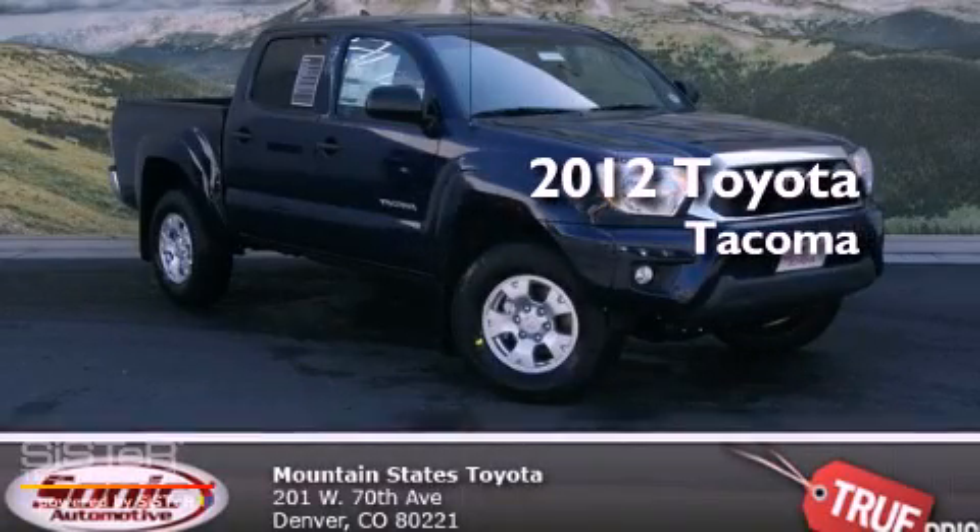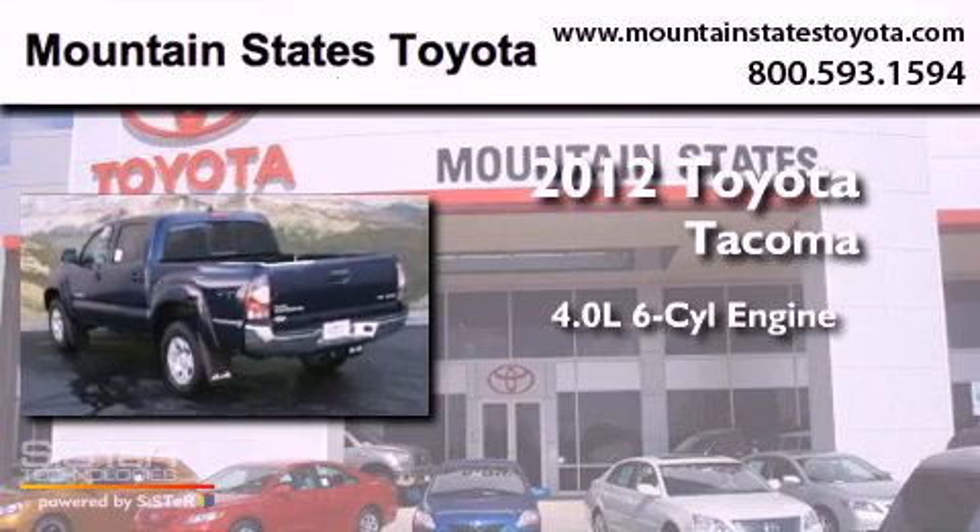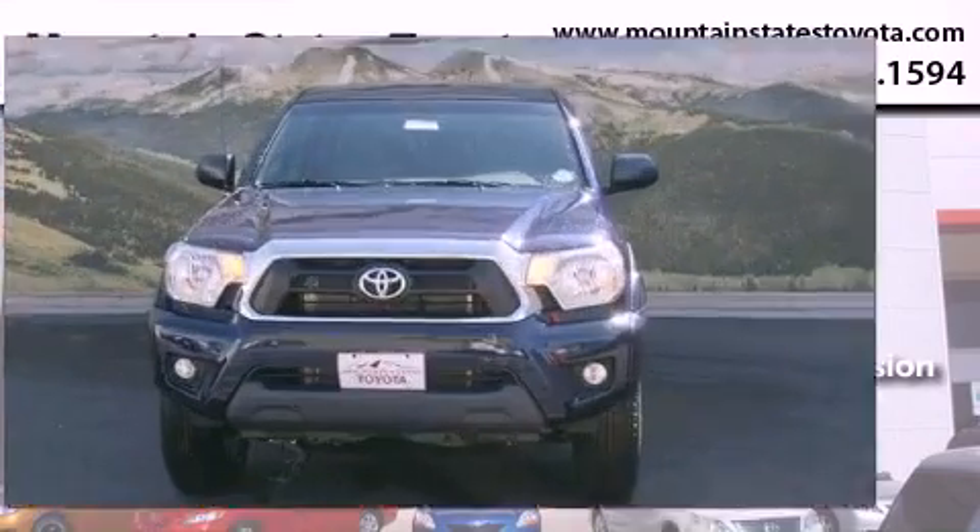This is a brand new 2012 Toyota Tacoma. It has a 4.0-liter six-cylinder engine, a six-speed manual transmission, and four-wheel drive.